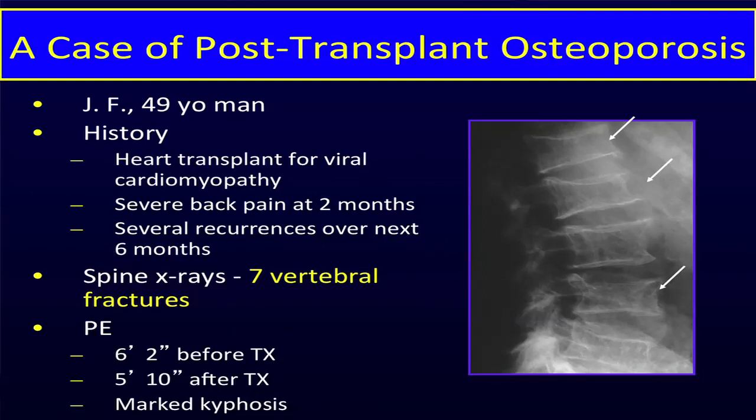It was one of my patients back in the 1990s when this started really becoming a big problem. He was a big strapping 49-year-old guy who developed sudden onset of viral cardiomyopathy. Before that he had been in perfect health. He had a heart transplant within six months of presentation, so he was not sick for a long time — it was debilitating heart failure. He developed severe back pain about two months after his transplant and was told by the transplant team it would go away. It did, but then he had recurrent episodes over the next six months. Finally somebody did spine x-rays, and he had seven vertebral compression fractures.